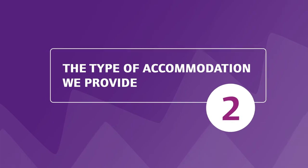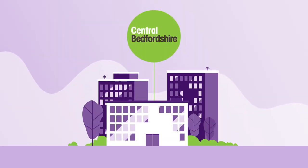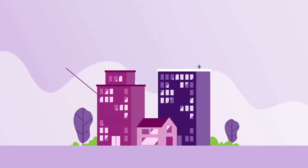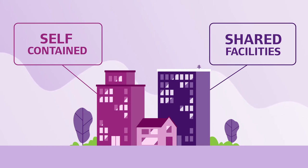The second point is the type of accommodation we provide. We do have our own temporary council accommodation that we prefer to use if we can, but sometimes we need to use accommodation from private lettings agencies. The accommodation varies from self-contained flats and houses to properties with shared facilities, such as kitchens and bathrooms, and in many places, pets aren't allowed.